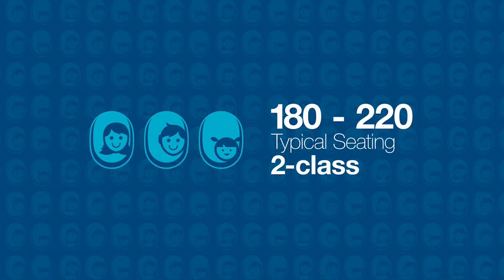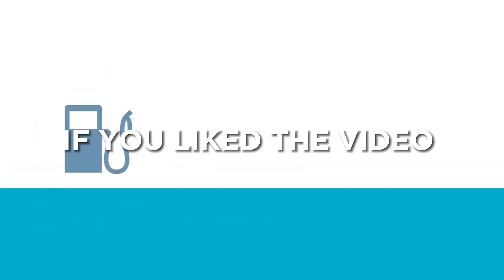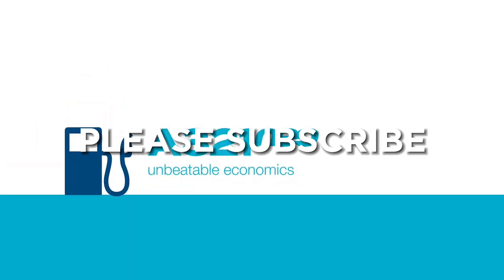Therefore, Airbus has postponed the release to 2024. What do you think — will we see the A321XLR in 2024? If you liked the video, please subscribe and help grow this channel.